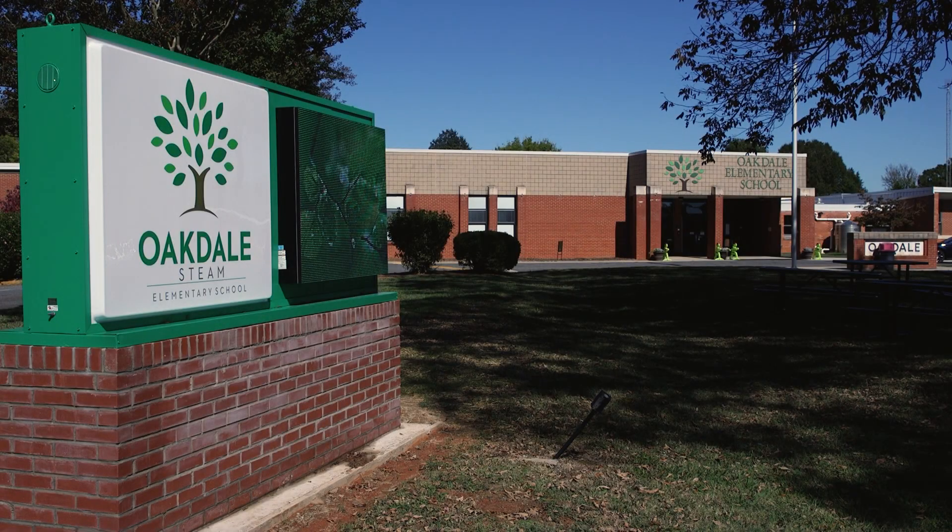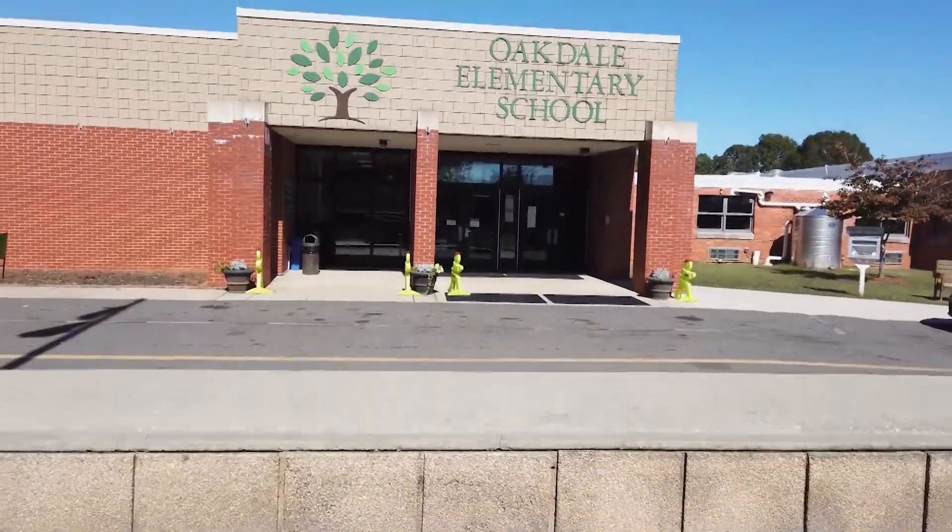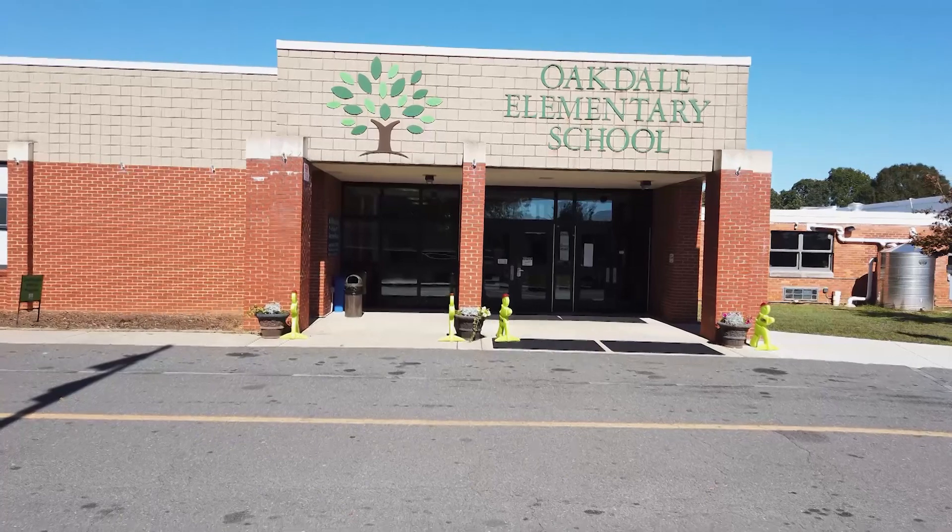Oakdale is a 4K through 5 choice program. We are a part of what I would say a 4K through 12 continuum. We have a STEAM program at the elementary level. The majority of our students feed into Saluda Trail Middle School, which is also a STEAM program, and then the majority of them feed into South Point High School, which came on as a STEAM program about two years ago.